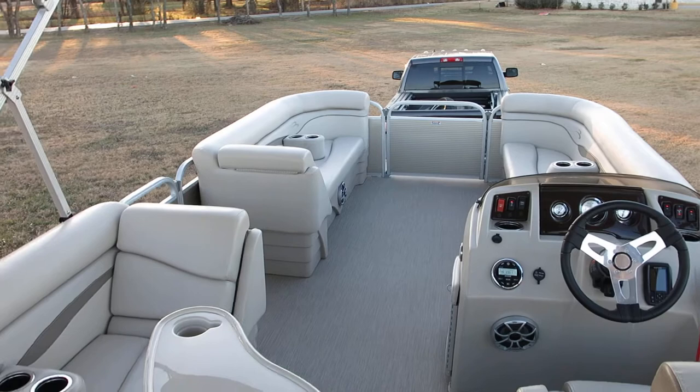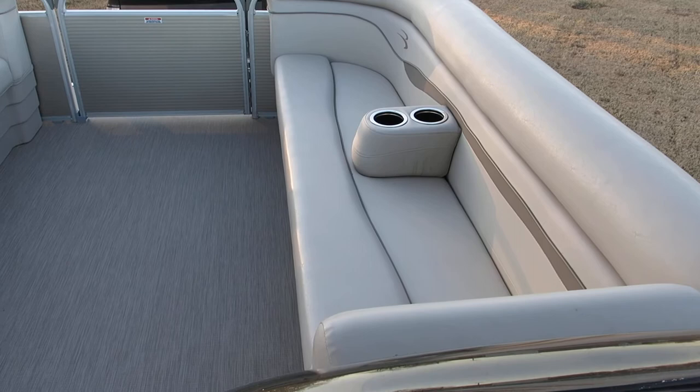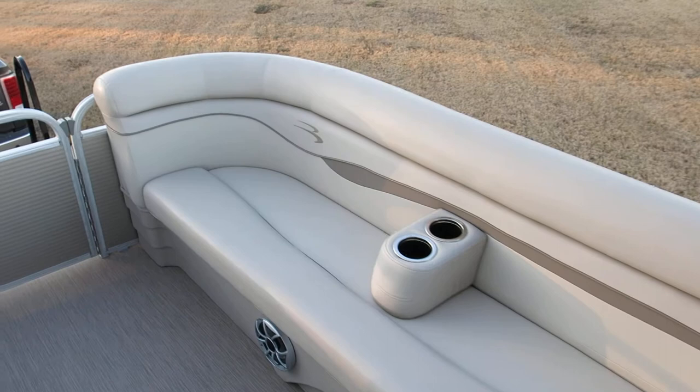Hello folks, Bronco Bob here with Texas Best Used Motorcycles. I'm here today to show you a really cool 21-foot Bennington. This is a triple pontoon boat and it is a luxury liner.